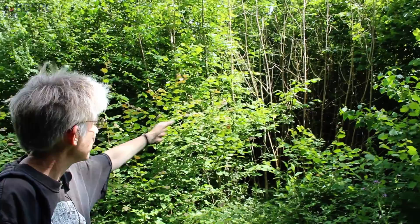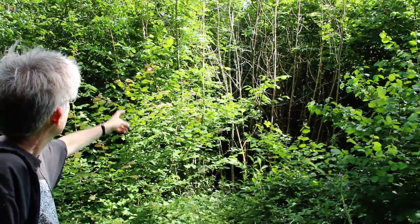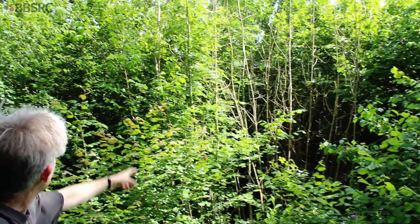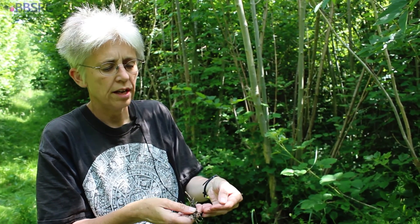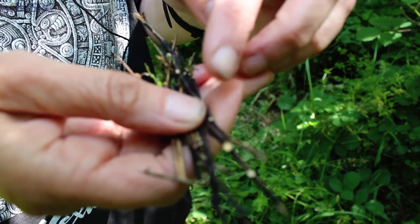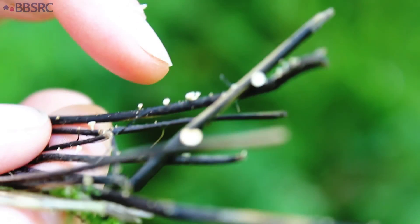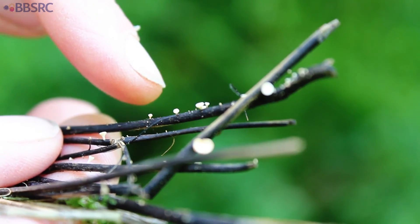Standing out now very clearly are the dead ash coppice stools. We've got one healthy one still there, but there's a huge amount of death already evident. I've just picked up these black leaf stalks from around underneath this infected ash. They fell off last autumn and the fungus has been lying dormant within the sticks all winter. It has now produced these fruiting bodies, which will release the infectious spores that will go on to infect other ash trees.